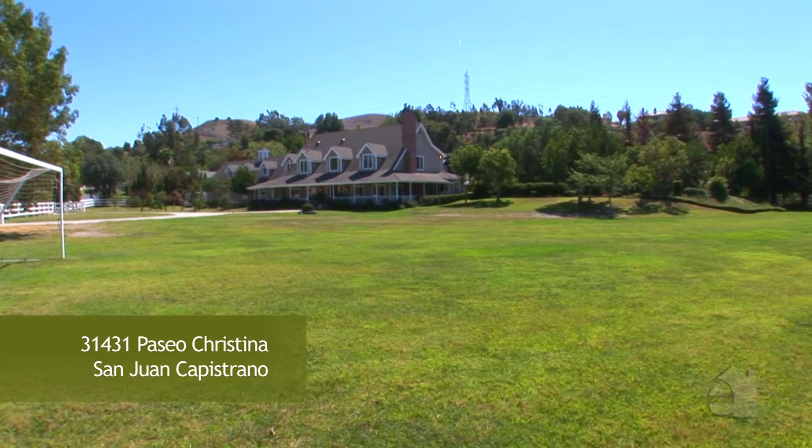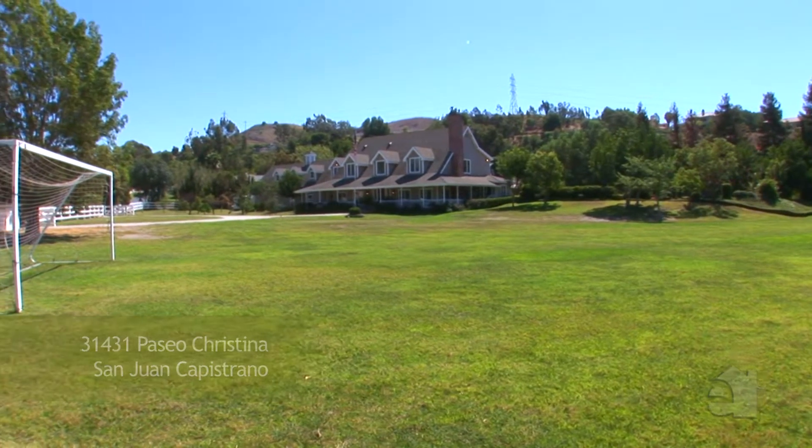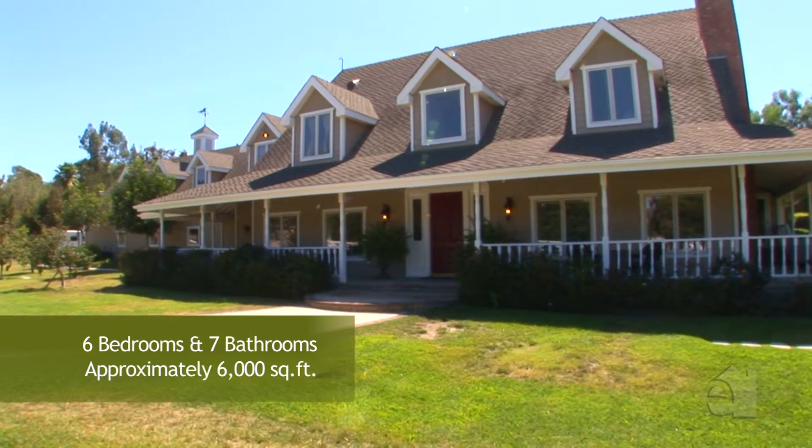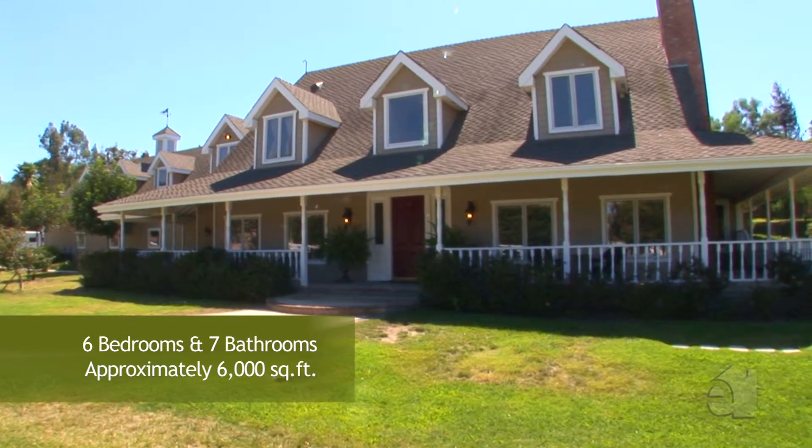The estate embodies simply the best of the best. The main two-story home features six bedrooms, five en-suite, and an additional two bathrooms.